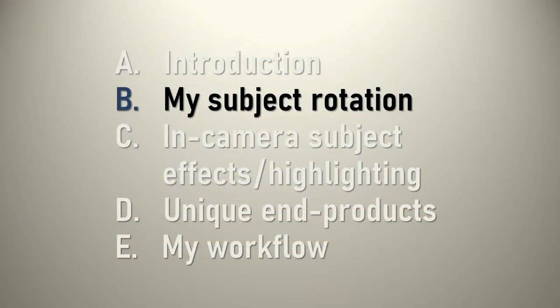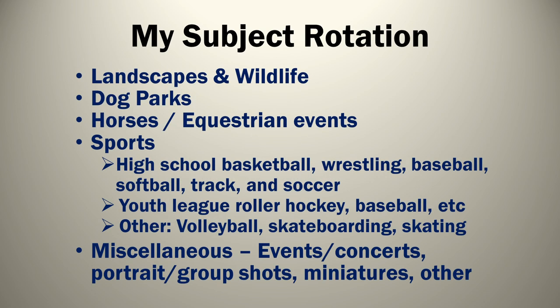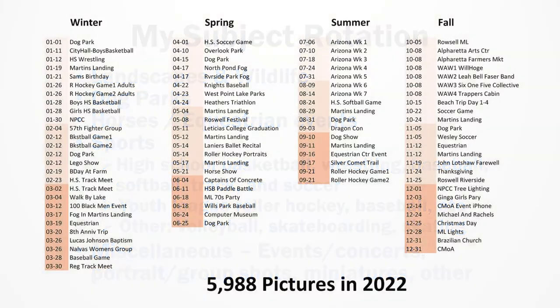On to subject rotation. I use the term 'rotation' because I really do rotate through various subjects on a bi-monthly basis — I don't shoot two dog park weekends in a row; I wait a month and a half or so. In Lightroom, you can group your shots as you're loading them into folders or drawers. This is last year's separate drawers, and I'll highlight the different subjects as we go through them.